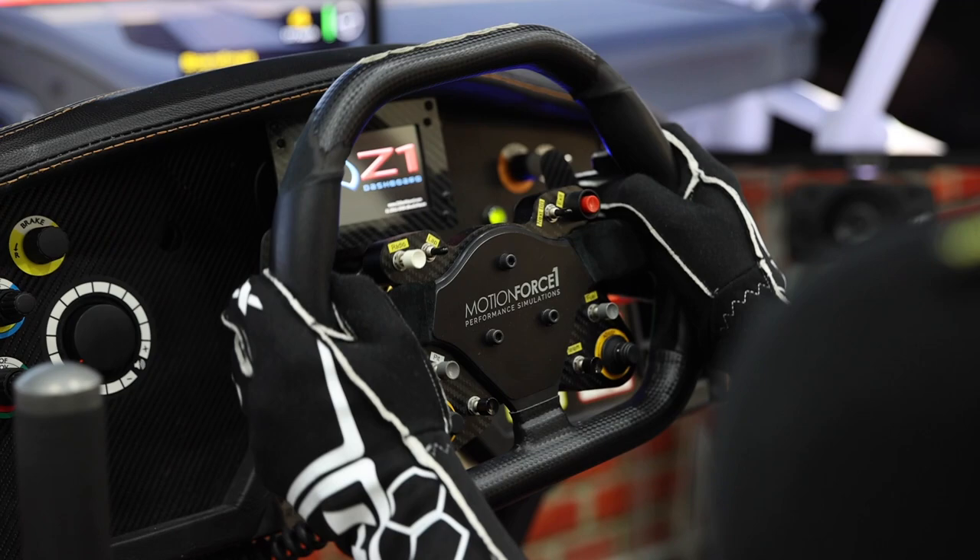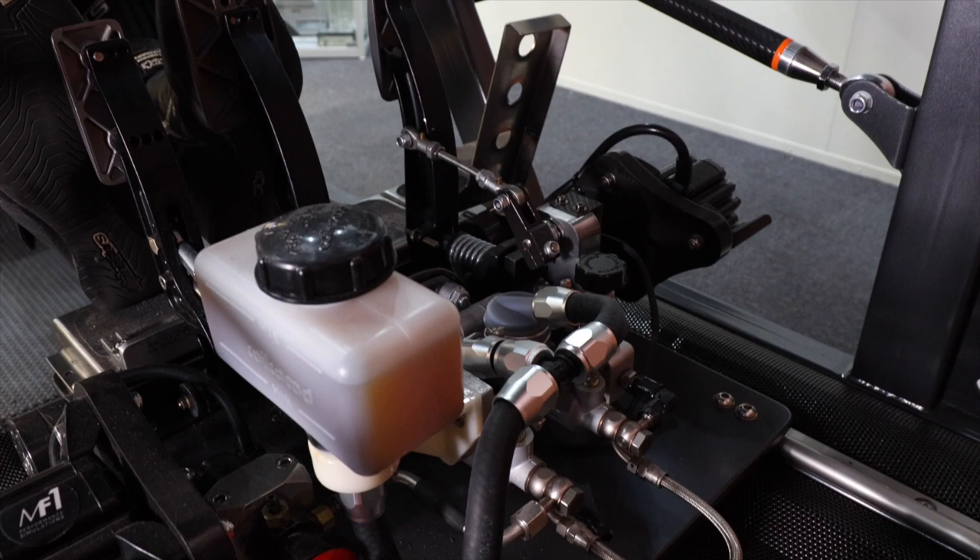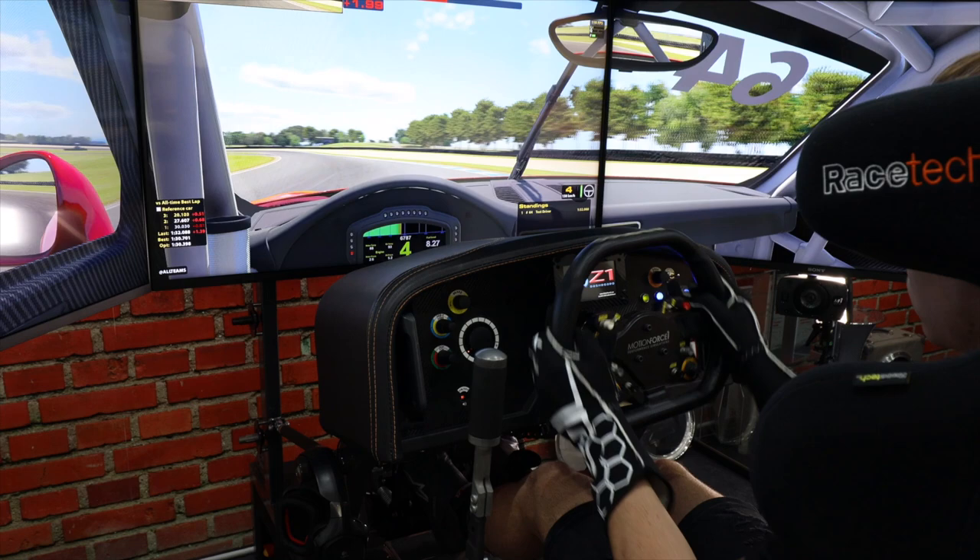We don't get much practice time at a race weekend, so being able to get on a simulator and actually learn the track — learn the braking marks, the turning points, and all the visuals — to sort of get a muscle memory before you actually get on track in the real thing. That's a big thing that I've used a simulator for in the past.